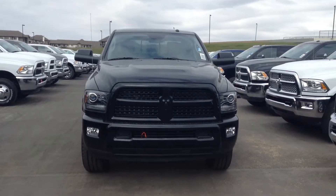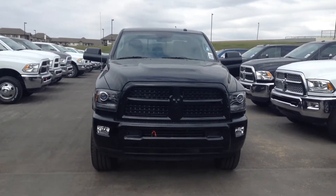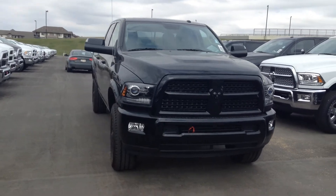Hey Kirsten, Mike here at London Area Dodge new truck department. This is a 2015 Ram 2500 Laramie Blackout.